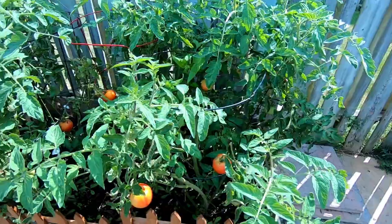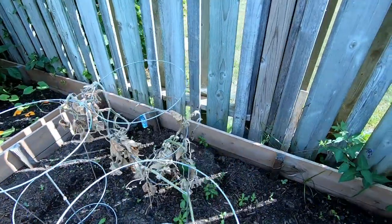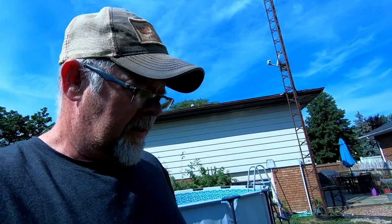Good morning and welcome back to a busy day around the garden. We got canning going on today. Just having a look to see what we have here — a few tomatoes almost ready to come off. We're leaving this cucumber on there until it turns yellow because then I'm going to harvest the seeds out of it. I harvested some pepper seeds yesterday as well as some tomato seeds, trying to get them ready for next year.